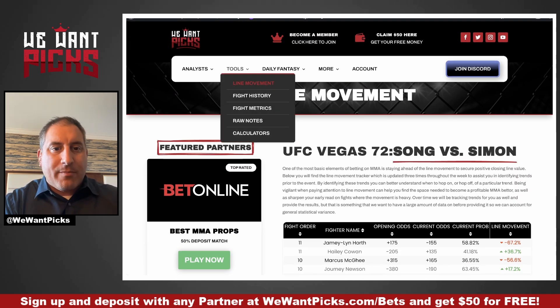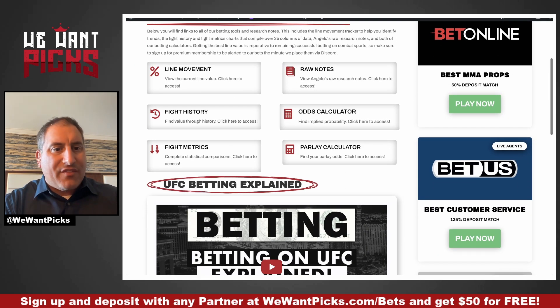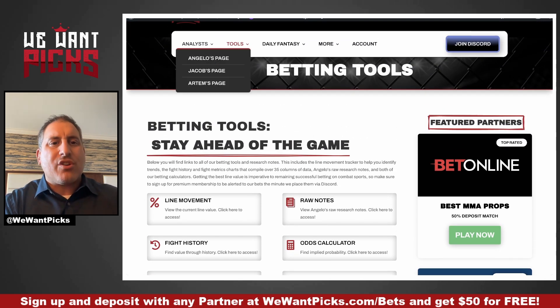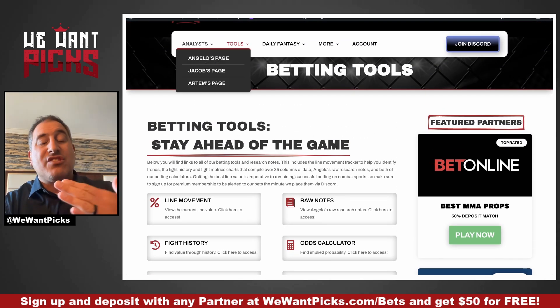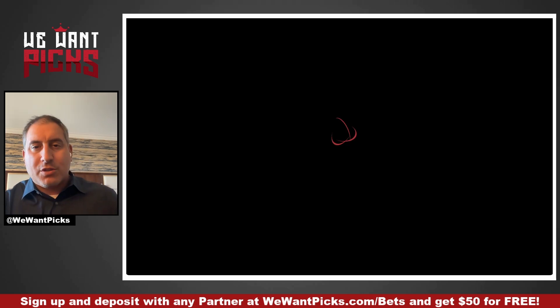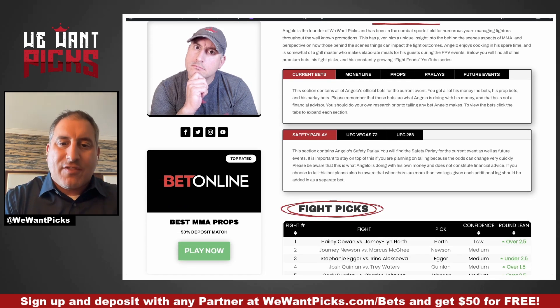All the other data and information — fight metrics, fight tools, odds calculator, fight history, the metrics — anything you want is right there. Let's go ahead and go to my bets. These are mine; Jacob has his own, Artem has his own. We're going to go to Angelo's page because these are my bets.